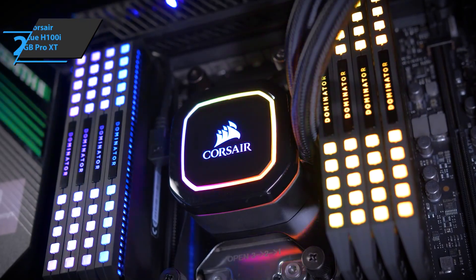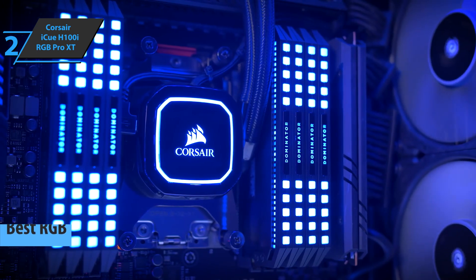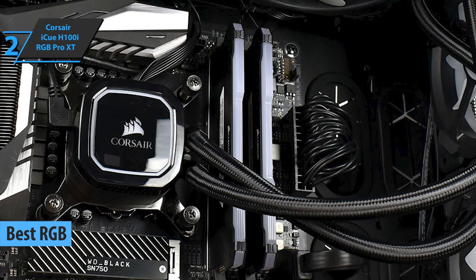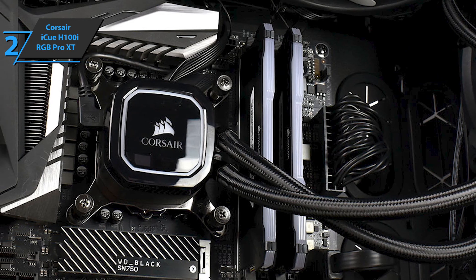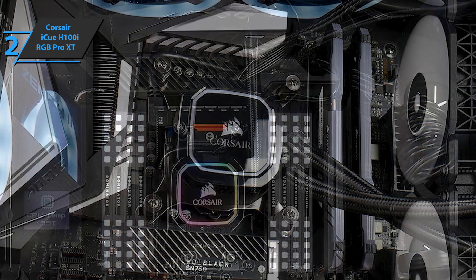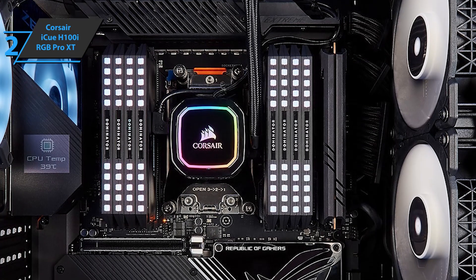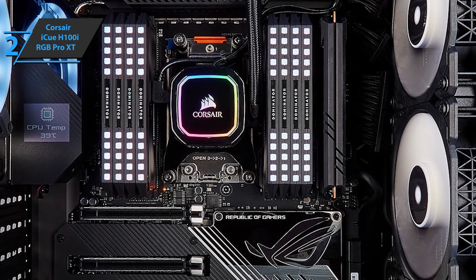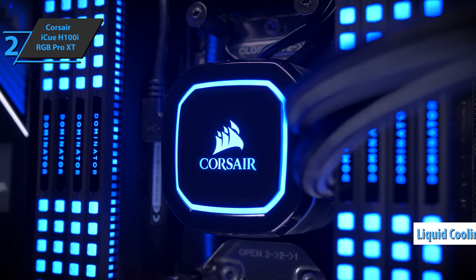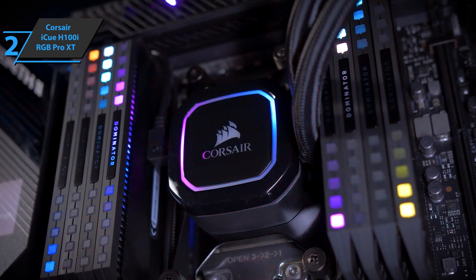The next product is the Corsair iCUE H100i RGB Pro XT, which grabbed the title of the best RGB CPU cooler available on the market in 2022. This is an all-in-one kit for liquid cooling, with which Corsair expanded its catalog of mid-range solutions by combining an elegant and solid design with a striking layer of personalization. The Corsair H100i RGB Pro XT attracts attention from the very first moment due to its black finish, giving it a serious and attractive touch that allows it to fit into almost any type of configuration.